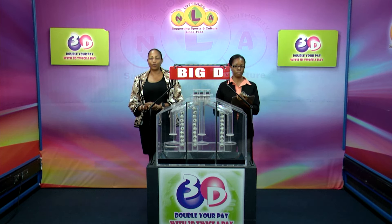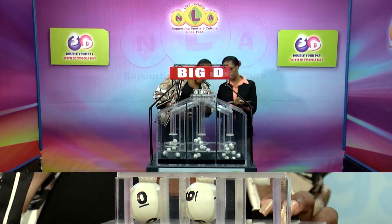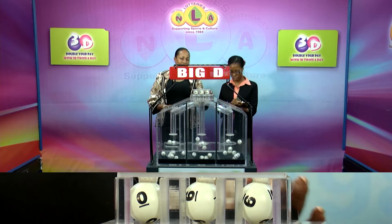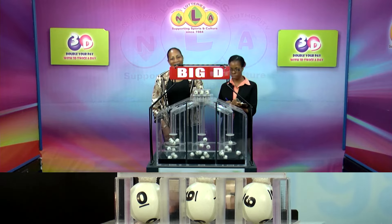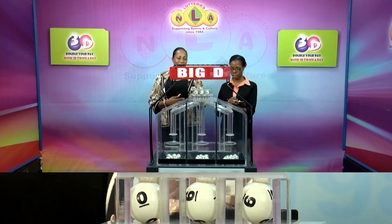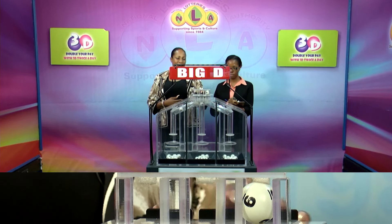The Big D winning number — sorry, 6, 6, 9. Our Big D winning number: 0, 6, 9.